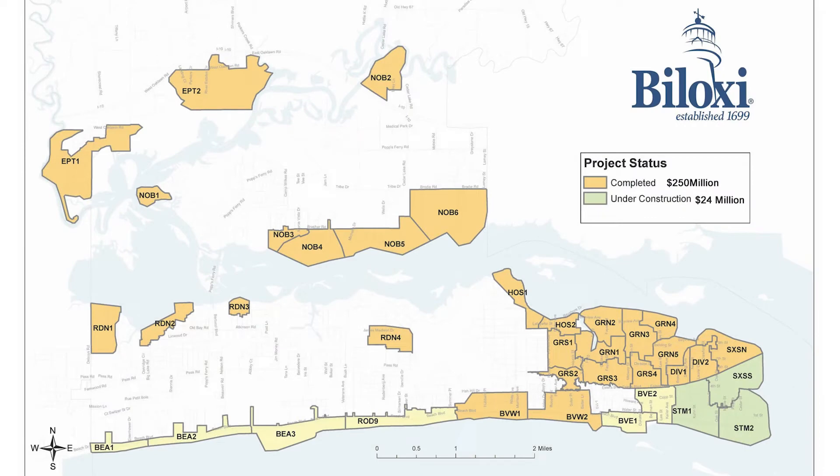As of today, the city has completed more than $250 million of the more than $355 million infrastructure program, and currently has $24 million under active construction in our St. Michael's Project area south of the CSX Railroad between Holly Street and Point Cadet.